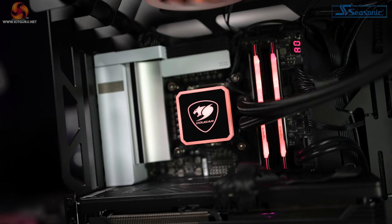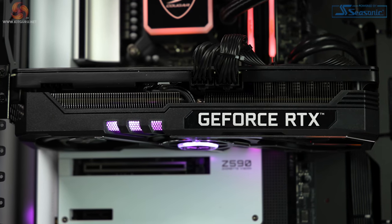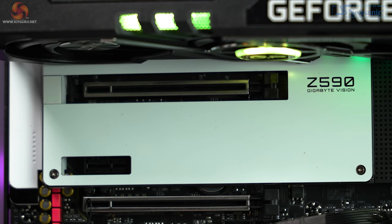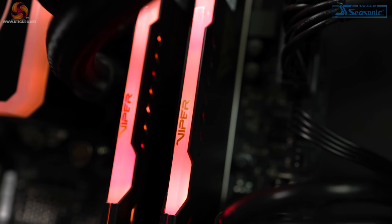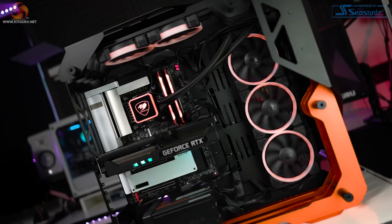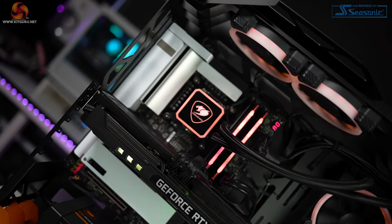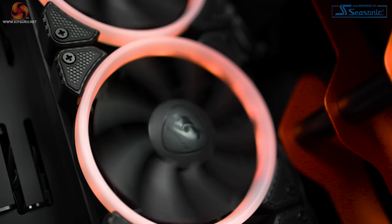Let's take a look at the specs. It has an Intel i7-11700K CPU, a Palite RTX 3070 Gaming Pro GPU, a Gigabyte Z590 Vision D motherboard, 32 gigabytes of Viper Steel RGB RAM — that's 2x16 gigabyte sticks at 3600 megahertz. It also has a VPN 100, 1 terabyte NVMe SSD drive, and this stunning open-air Cougar Blazer case with Cougar ARGB 360 millimeter fans.